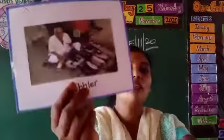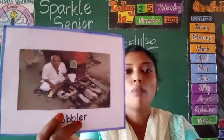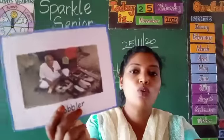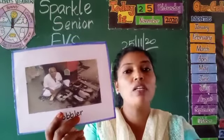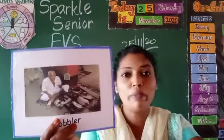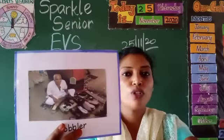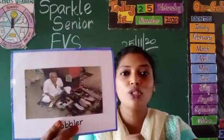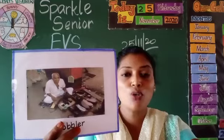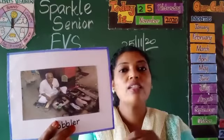Next, we see the cobbler. Kids, have you seen cobblers? What does the cobbler do? The cobbler mends our shoes. Mends means to stitch. For mending the shoe, what does the cobbler use? They use needle and thread.